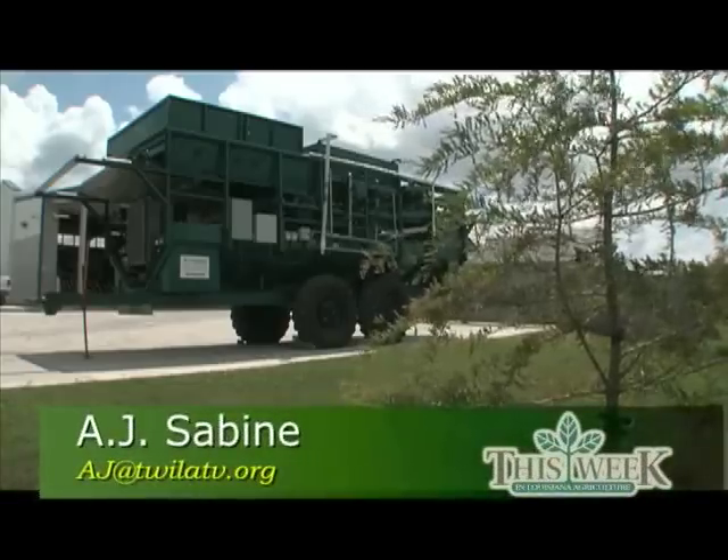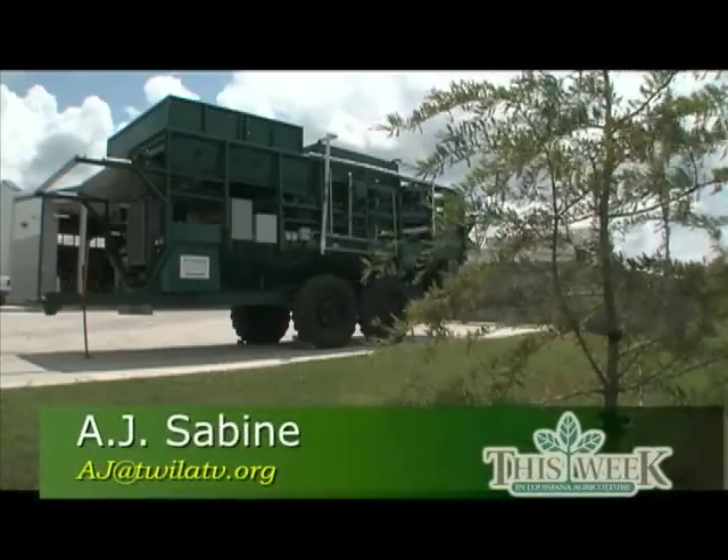In Lafayette, I'm A.J. Sabine for this week in Louisiana Agriculture. Roy says he plans to mass market the X-Tractor. Each unit is expected to retail for around $200,000.